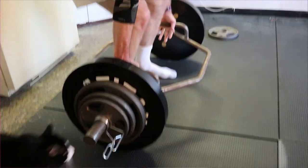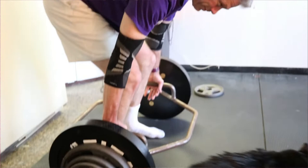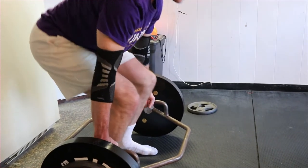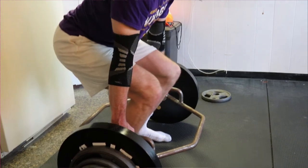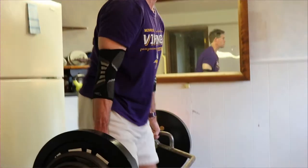Number four: decrease your rest periods. Time your rest breaks between sets. Decrease the time between sets by 10 to 15 seconds each week. This will progressively increase your workload per minute and, as a bonus, will decrease total time per workout.